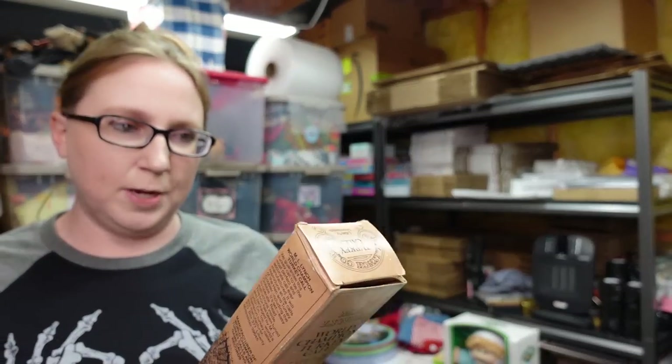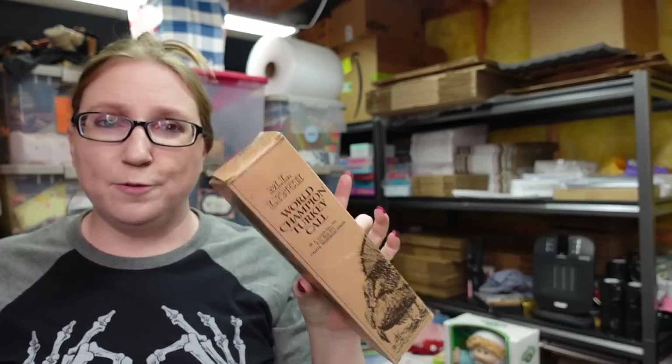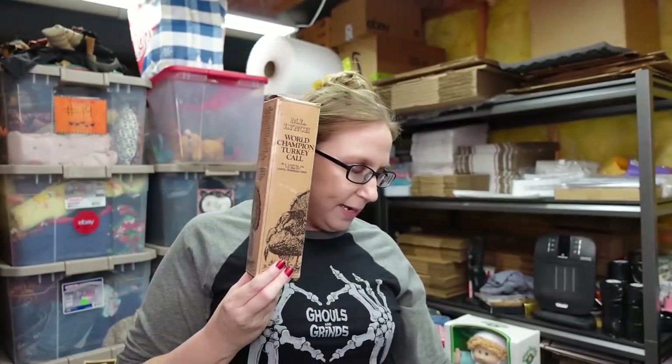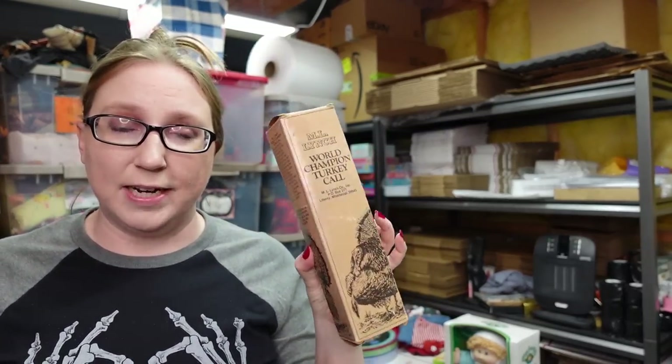Another auction winning — this is an ML Lynch World Champion Turkey Call. I have sold a turkey call before in the past. We won this one for a bid of $6 and I have it listed as a buy it now for $49.99. And it already has quite a few watchers.